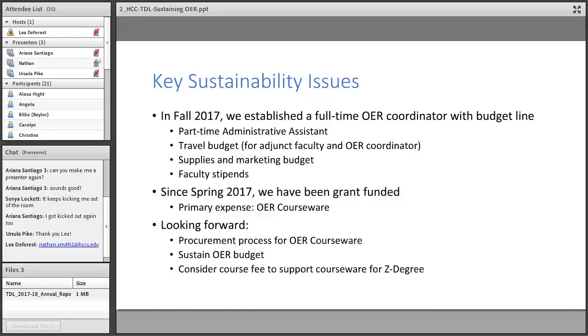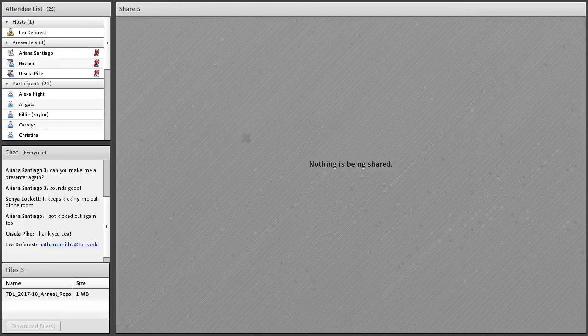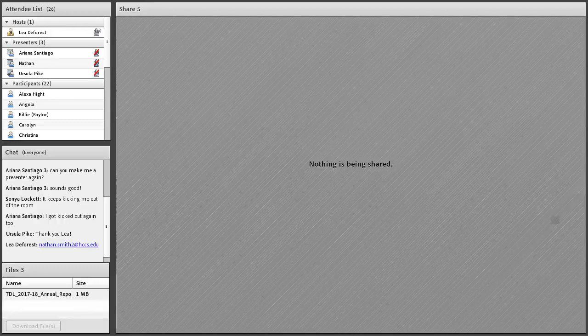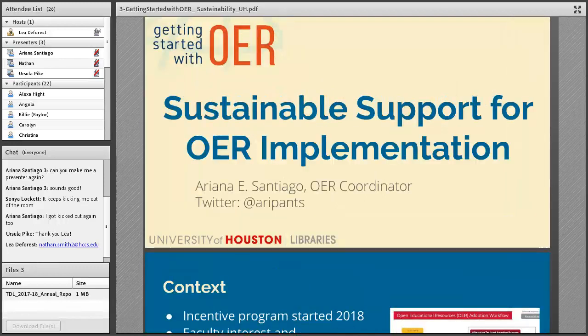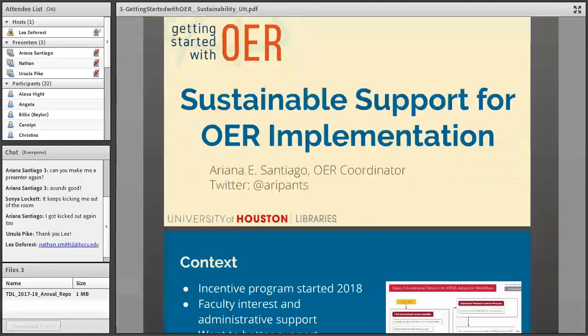That's the last slide for me — I'll look forward to taking some questions at the end. Thanks so much, Nathan. Next up we have Ariana Santiago from the University of Houston.